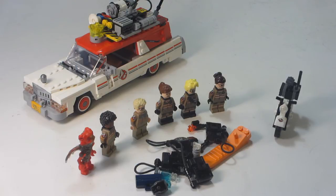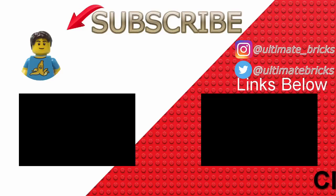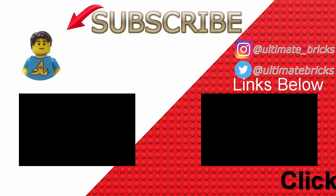Overall, it's a very cool, nice car build, and I think it's definitely worth it if you're a Ghostbusters fan.